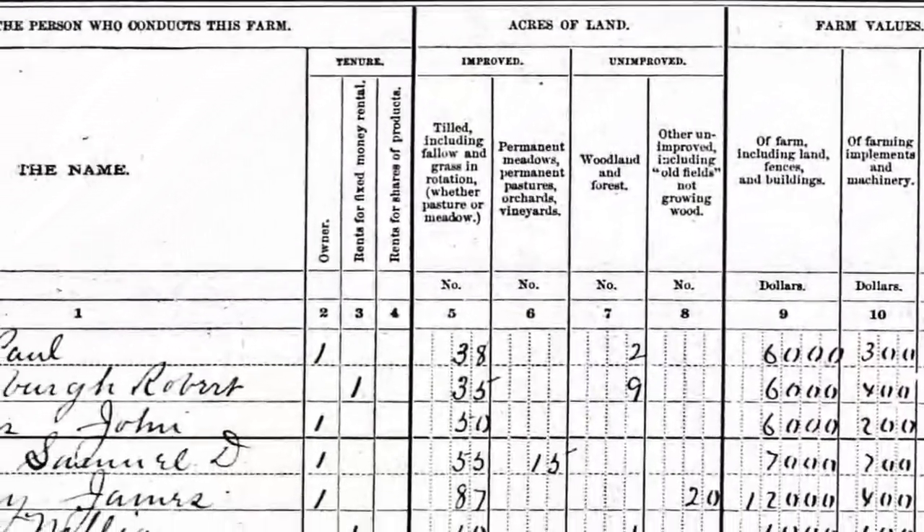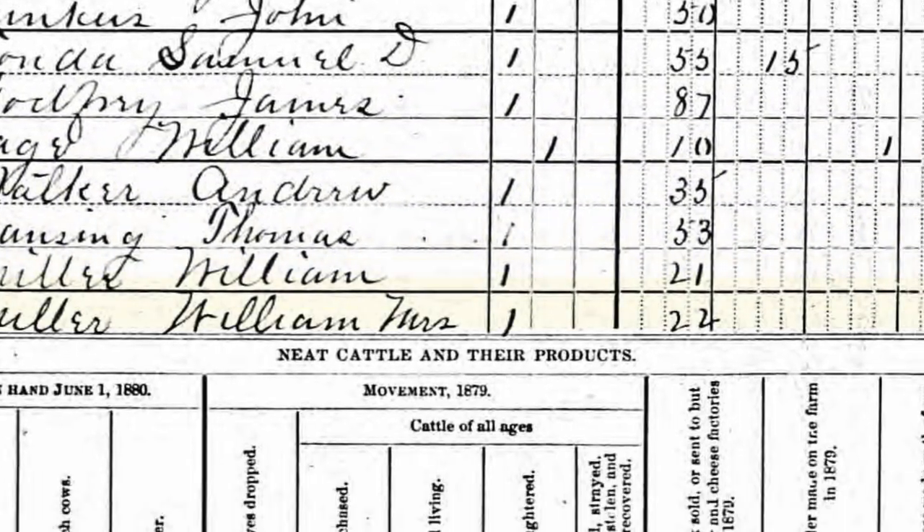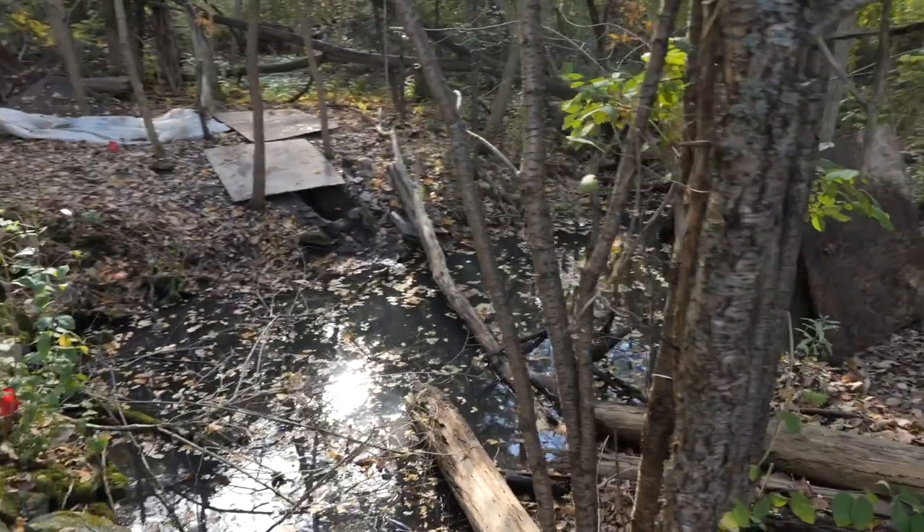A lot of farmers around here did that because they couldn't compete with the Western grain farmers. By 1880, the farm, under Paul Powell's ownership, was producing about 7,300 gallons of milk a year, which is well above average for this area in terms of milk farms.